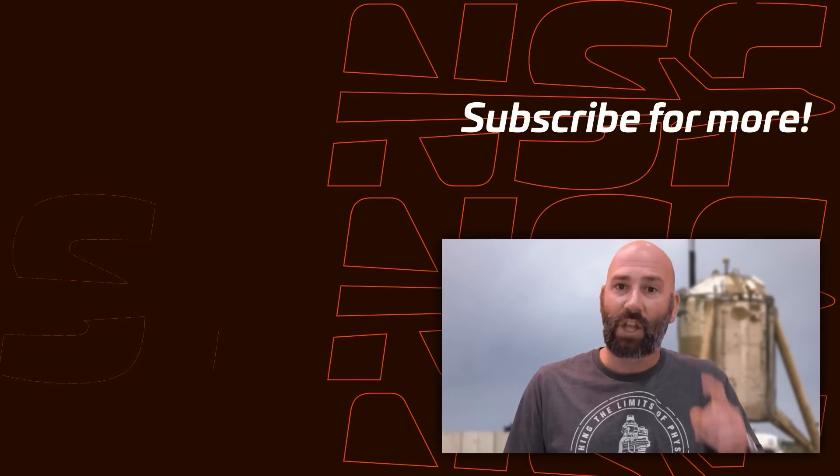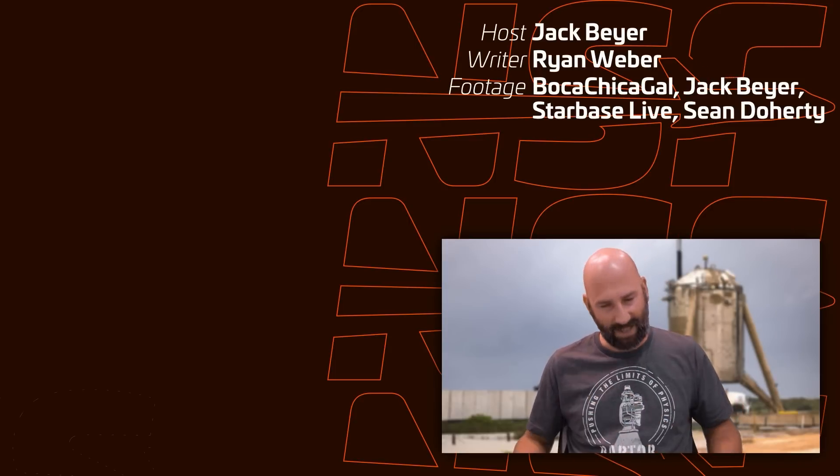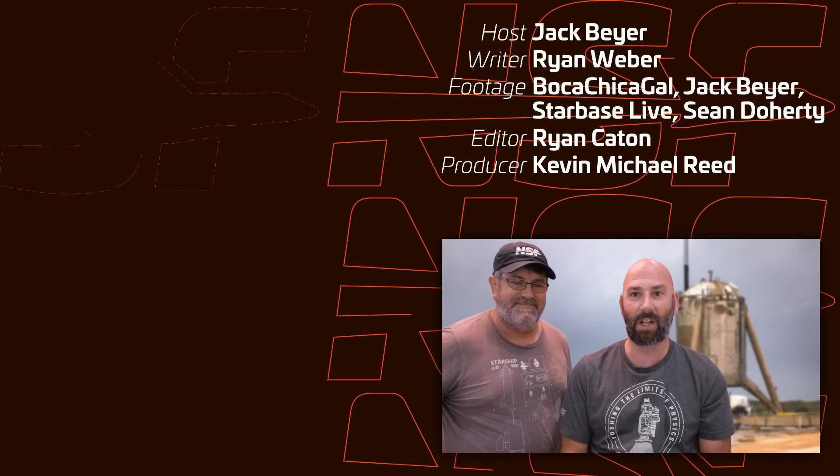That's it for this week. Thank you so much for watching. Stay tuned — we're going to go live when Ship 31 eventually does its static fire, whenever that happens. Thank you for watching, and as always, don't forget: be excellent to each other. Also, Dan's here helping us clean up after Hurricane Francine thrashed Starbase. It's a mess.